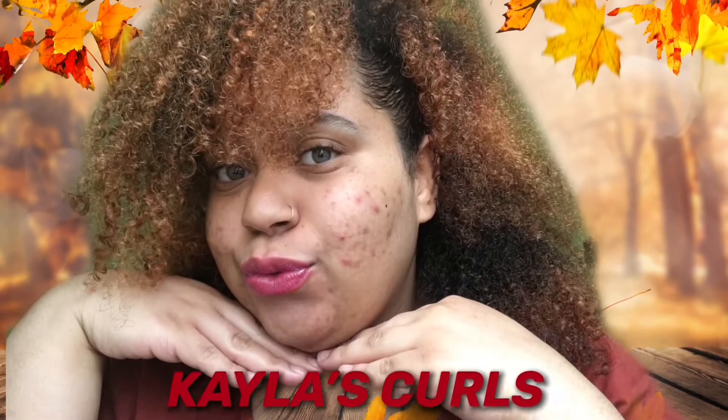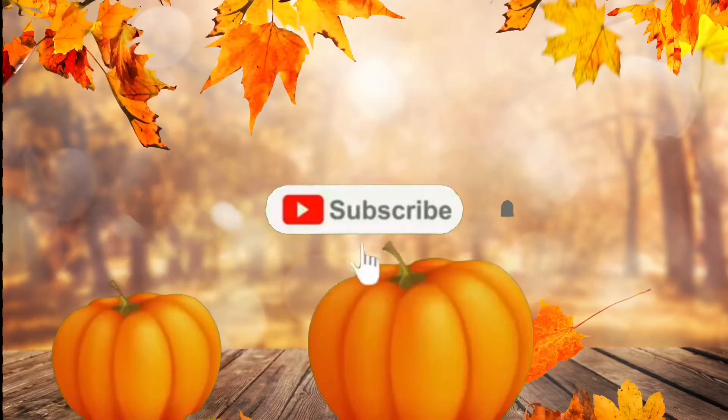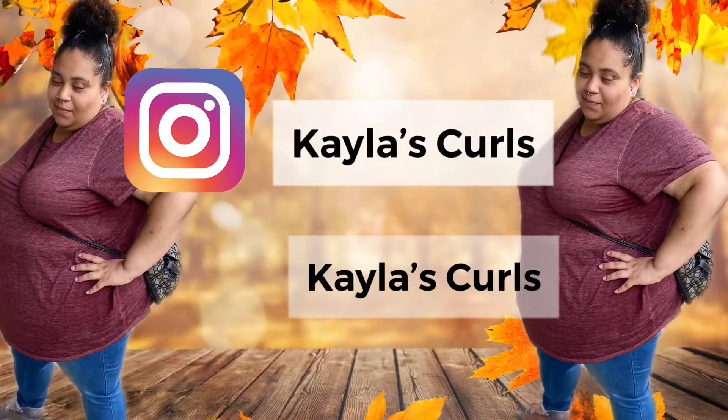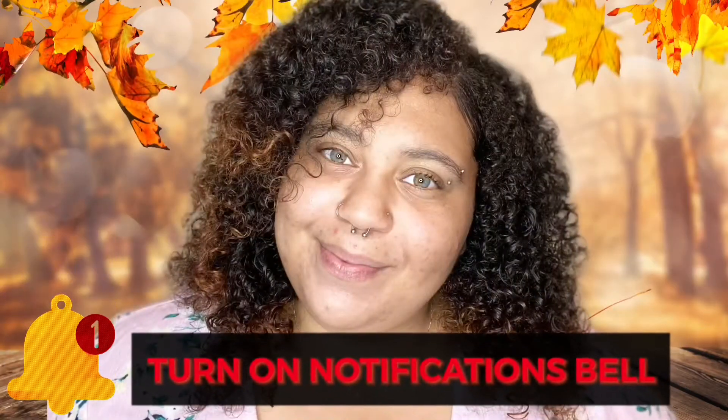Welcome back to another Kayla's Curls video. Today I'm going to be doing a fall inspired makeup look. If you've been following my channel for a while, you know that this summer I did a King Beauty shop haul and one of their palettes caught my attention. It is the Mega Rainbow palette by King Beauty and I was really fascinated by the shades on the palette.